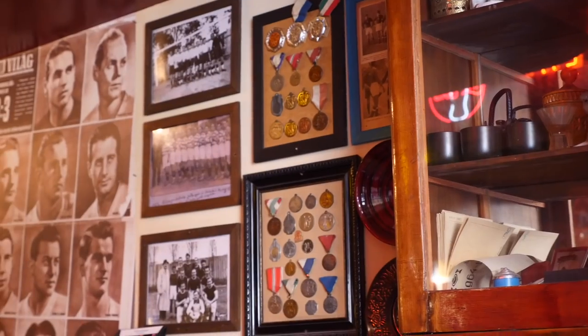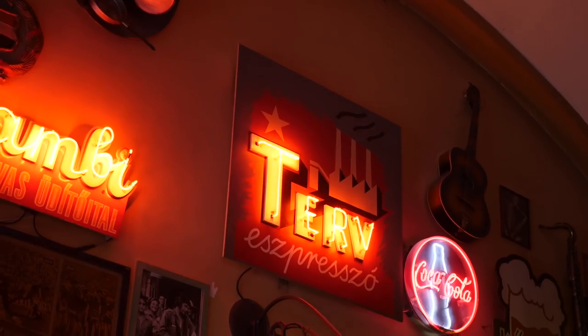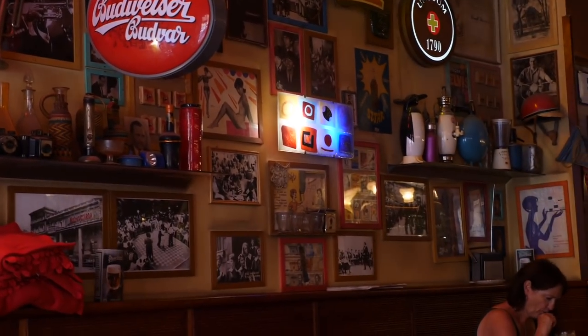We're at a place called Turv, which is a presszó — an old holdover from socialist times. It's a restaurant that's both a cafe and a bar, sort of turning into a local pub towards the end of the night. It's specifically socialist Hungarian, which is really cool.